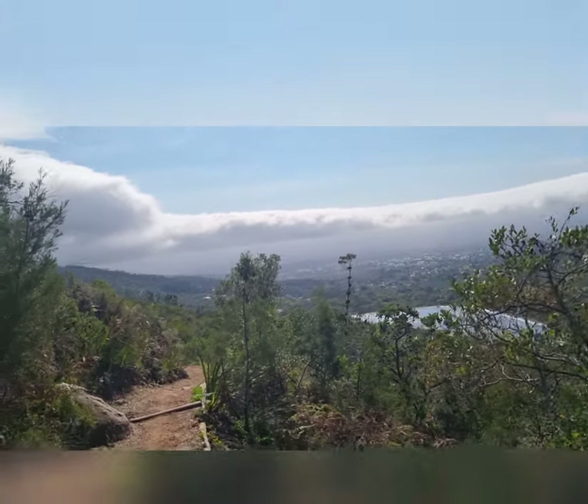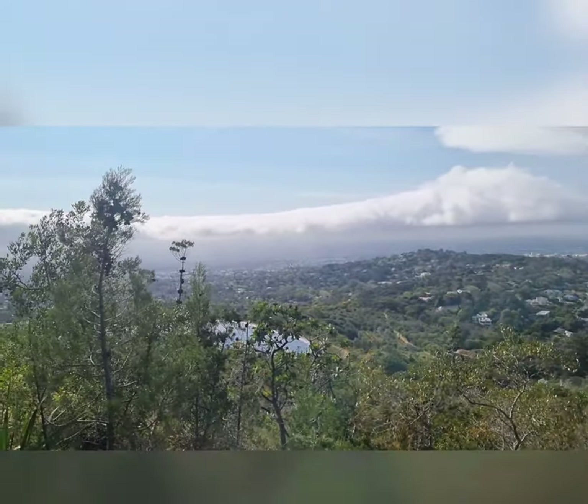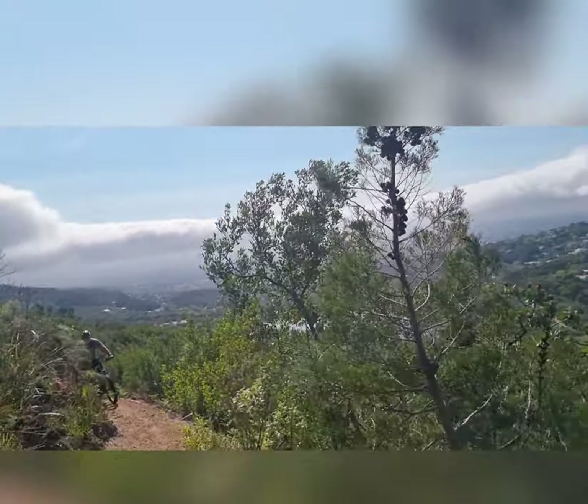We have such nice weather, it turned out to be really good. It was very cloudy this morning, but now the sun is shining.